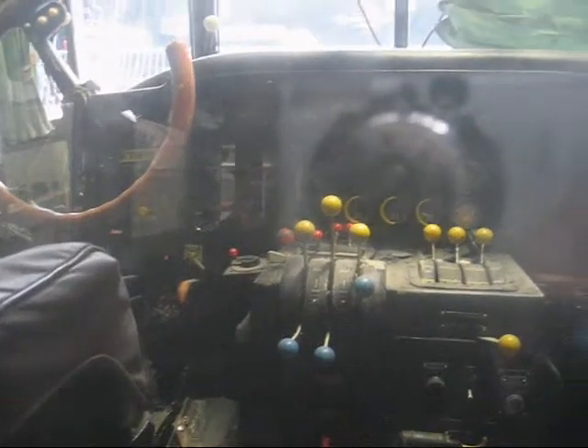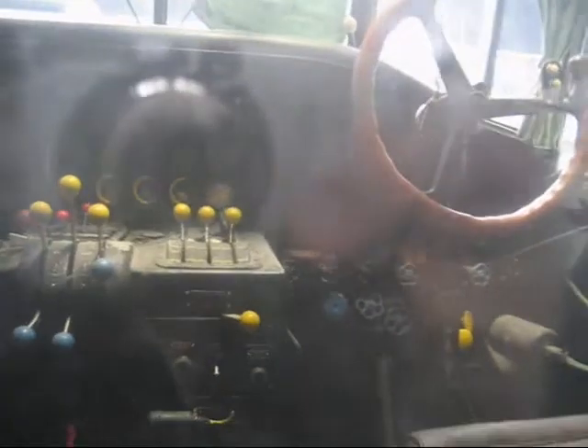We're going to go inside the Fokker tri-motor they have here in the museum. You can go right inside and see if we can view the cockpit and see inside the Fokker tri-motor.